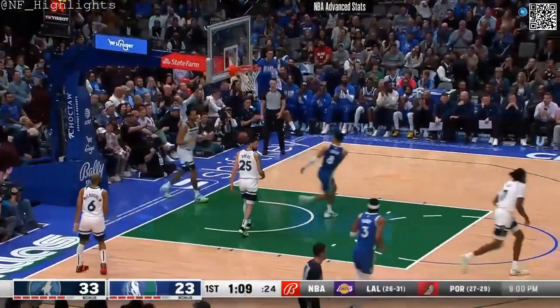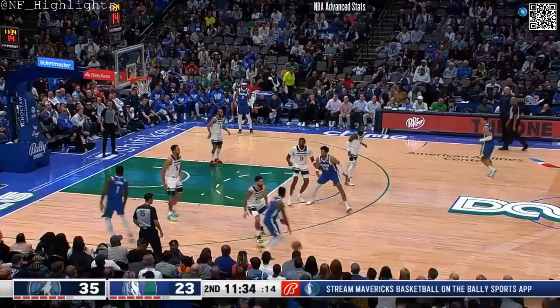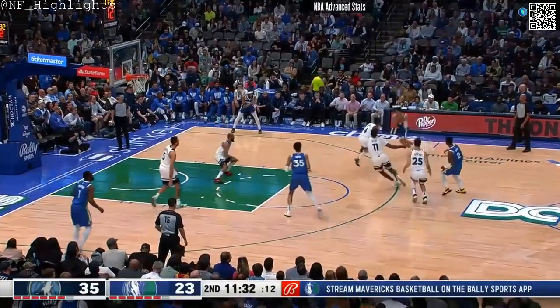Cut to the basket — mid-air adjustment. Green slithers around Nas Reed in mid-air and finishes. Kyrie and Luca on the floor together.